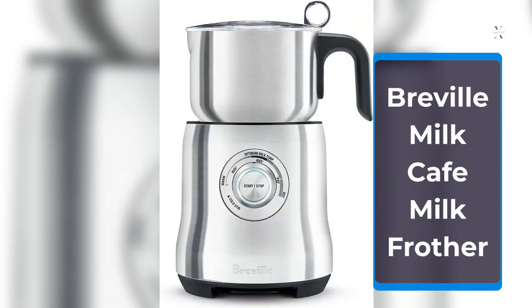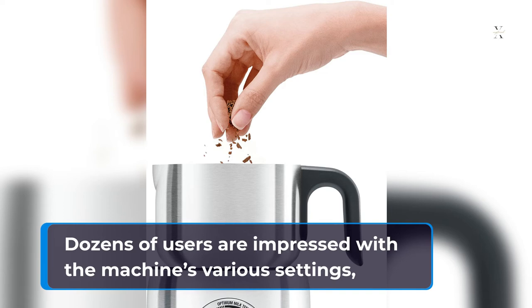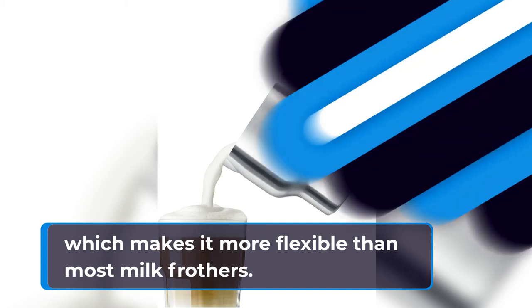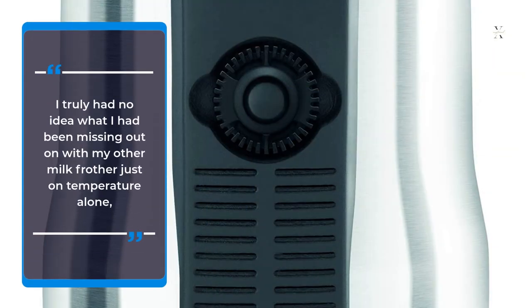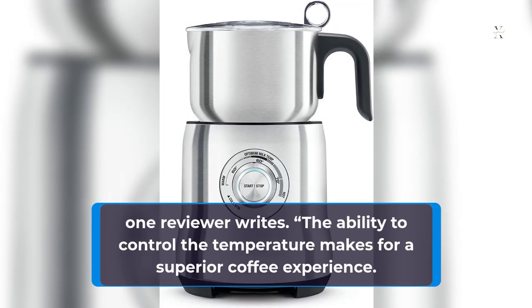Breville Milk Cafe Milk Frother. Dozens of users are impressed with the machine's various settings, which makes it more flexible than most milk frothers. I truly had no idea what I had been missing out on with my other milk frother just on temperature alone, one reviewer writes. The ability to control the temperature makes for a superior coffee experience.